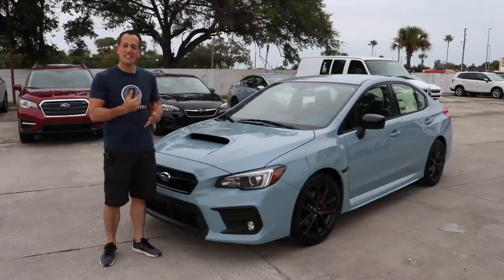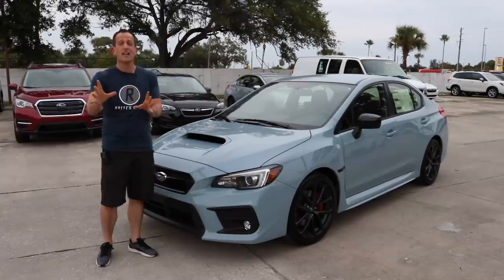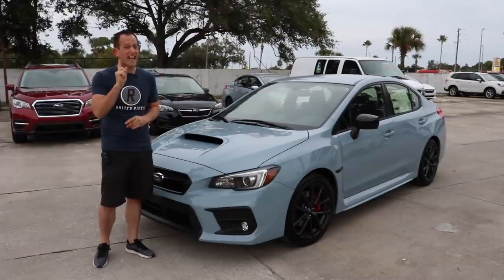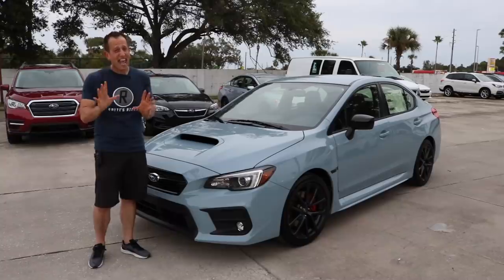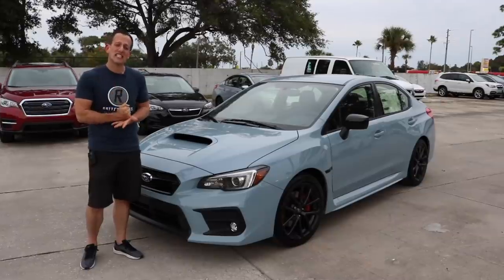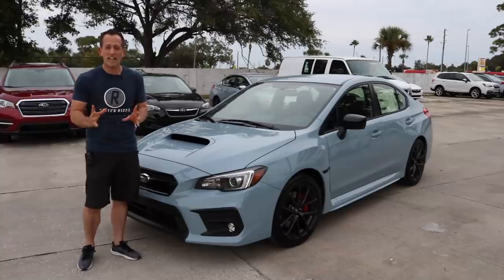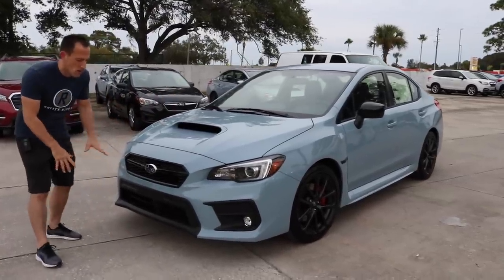This is a 2019 Subaru WRX. If you haven't seen it yet, Tom and I did a review on the Subaru STI Series Gray — that's one of only 250. The WRX isn't as rare, but it's still very rare when you look at the overall big picture: one of 750, nationwide, just for 2019.